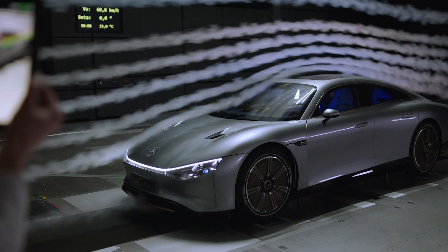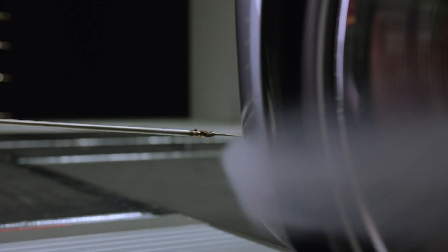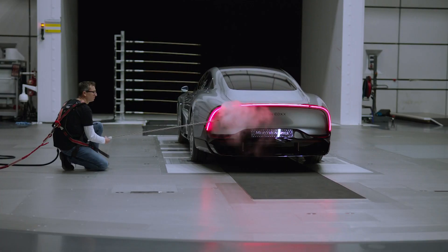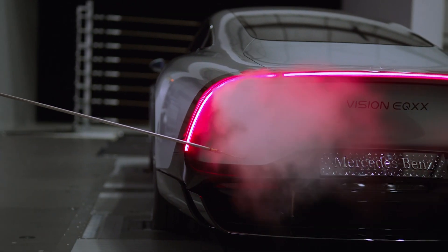Thanks to the perfectly sculpted shape of the Mercedes EQS, the German brand already holds the joint record for the most aerodynamic production vehicle. With the Vision EQXX, that design has been pushed even further to reach a drag coefficient of just 0.17. In layman's terms, it's very slippery indeed.